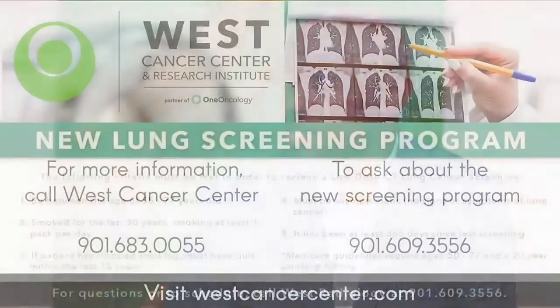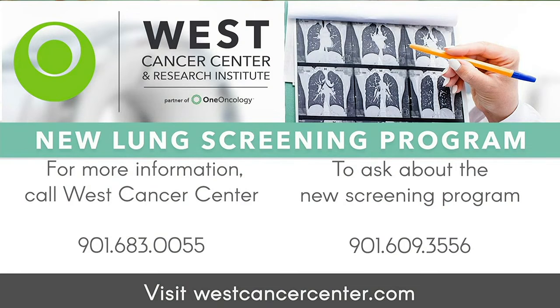We want to thank you for all of the awesome work you continue to do here at West Cancer Center. For patients interested in more information or wanting to schedule an appointment, you can call 901-683-0055. For the West Cancer Lung Screening Program specifically, call 901-609-3556 — patients are able to call that line and self-refer for lung cancer screening. They can also go to westcancercenter.com.